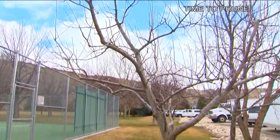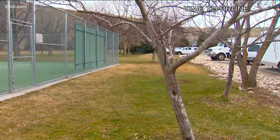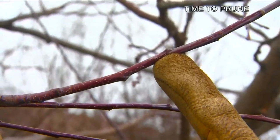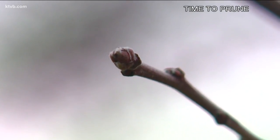On fruit trees, there are two types of buds to watch for when you're pruning: vegetative buds and fruiting buds. The flat-looking buds that hug the stem are vegetative buds — they won't produce fruit, just leaves and branches. But this bud is plumper and extends away from the stem. That's how you know this is a fruiting bud.